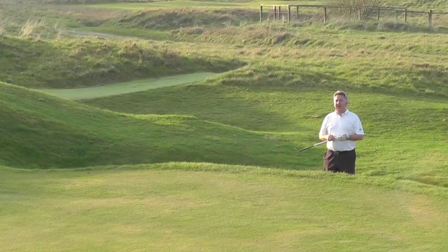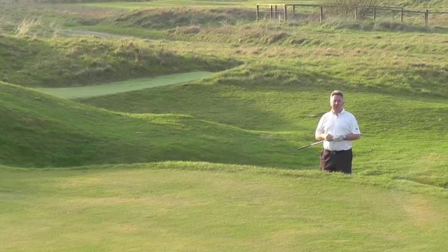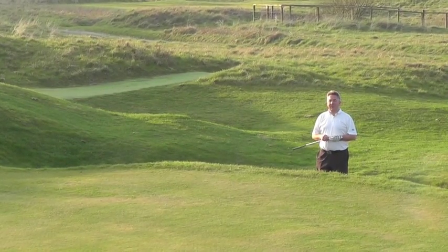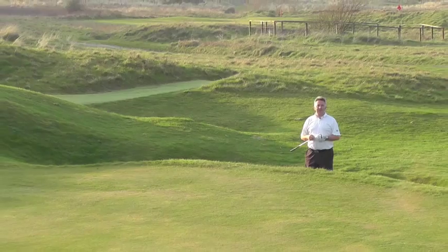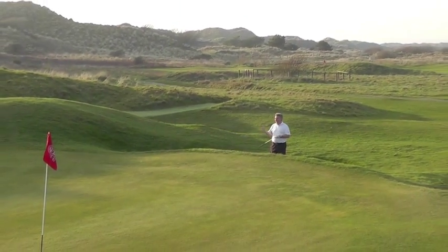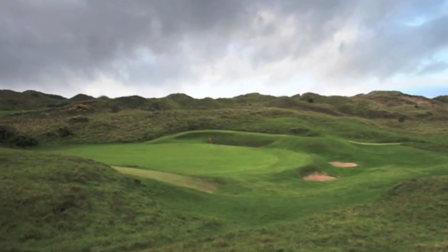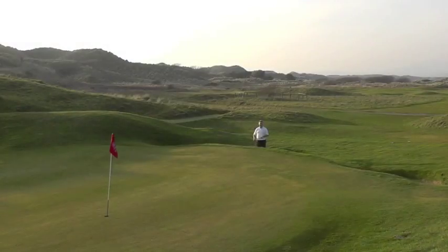Have you ever played a course where, however hard you try, you just can't forget something that happened on a particular hole? Here I am on the 11th at Royal St Davies — an innocuous looking short par three on the scorecard, with a green that if you miss it right or left in most places, it kind of helps your ball back onto the putting surface. But if you miss it in these two front bunkers or the one over on the right, it's a different story. Last time I was here, I had one or two issues within this particular bunker.